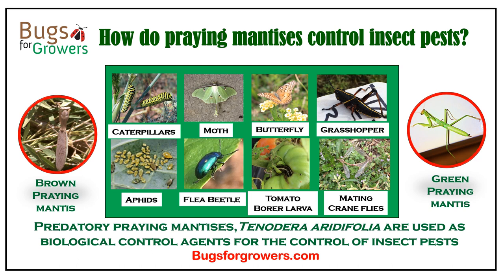So far, over 2000 species have been reported from nature. However, only one species called Tenodera aridifolia is commercially available to use as biological control agents for controlling insect pests in greenhouses, organic gardens, nurseries, and other landscapes.